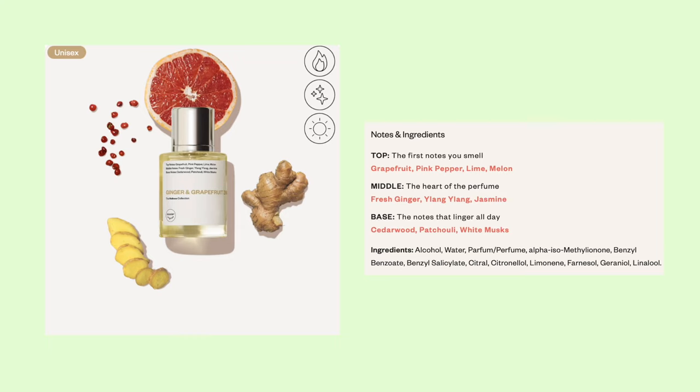This scent they actually sent me, so I didn't get a chance to read the notes before picking it out — this is the Dossier original Ginger and Grapefruit. I can tell it's going to be very fruity. I'm not the biggest fruity girl personally; I love warm scents, gourmand fragrances, sweet scents, woody and oud fragrances — kind of masculine scents with a touch of femininity. So we'll see. The top notes are grapefruit, pink pepper, lime, melon, fresh ginger, jasmine, cedarwood, patchouli, and white musks.